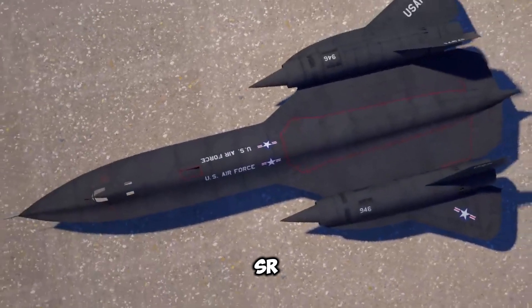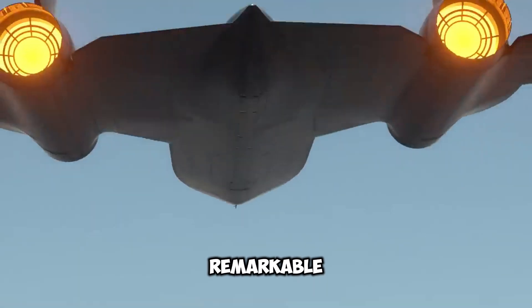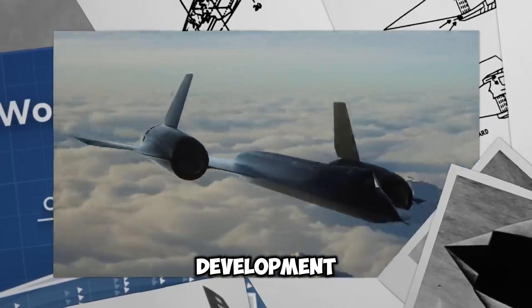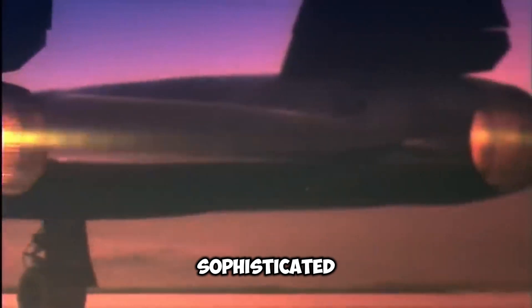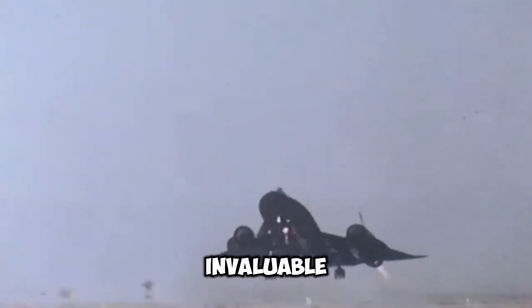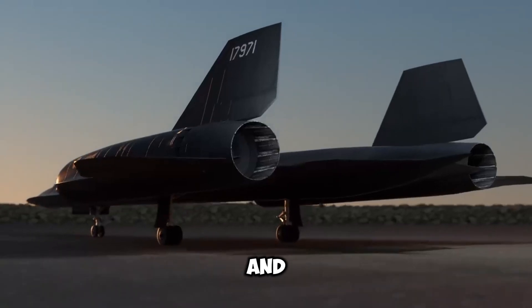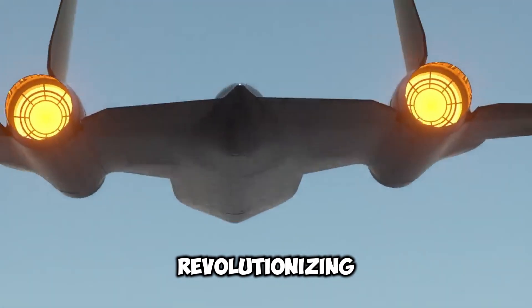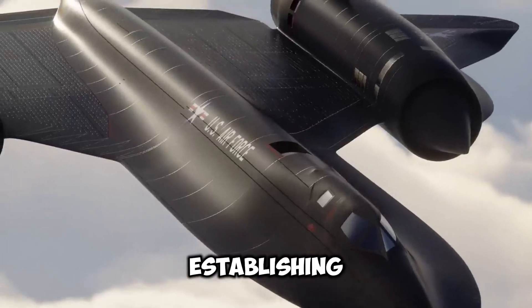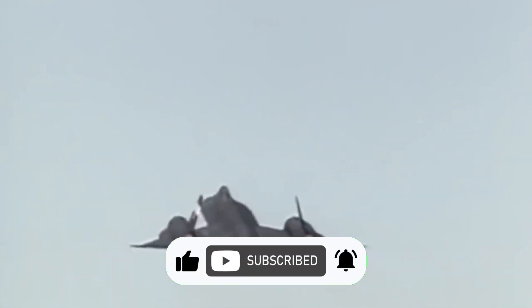In summary, the SR-71 Blackbird is renowned for its extraordinary capabilities and innovative technology, making it one of the most remarkable aircraft in aviation history. The Blackbird redefined the limits of what was feasible, from its covert development and utilization of titanium to endure extreme heat, to its sophisticated reconnaissance systems and high-altitude flight records. The U.S. Air Force and NASA considered it an invaluable asset due to its unmatched speed and stealth, despite the necessity of specialized pilots, equipment, and reliability challenges. Don't forget to like, share, subscribe, and drop a comment below to let us know what you think.